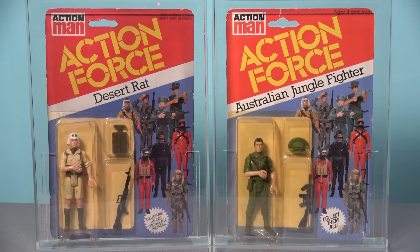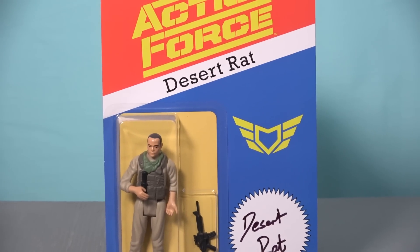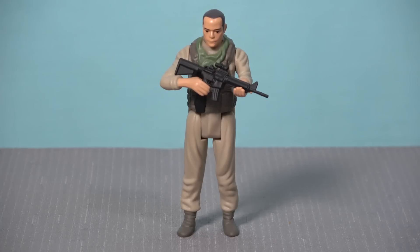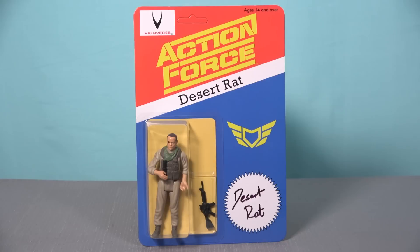I understand that while paying a thousand pounds for a carded action figure is a much easier pill to swallow than paying 15 grand, it is still outside the range of affordability for a lot of people. However, you can purchase the vintage inspired Desert Rat figure from the Valiverse website for only £29.99, with loose examples also available for £19.99. These figures have been produced in very limited numbers, so you don't want to miss out on this opportunity to acquire a retro styled carded Action Force figure for such an amazing price.